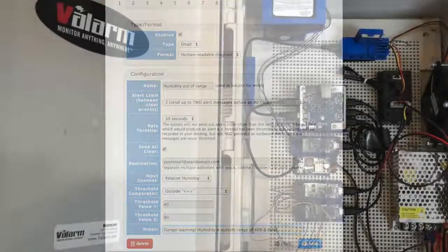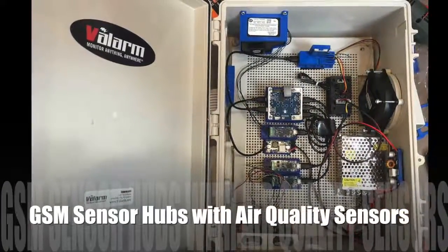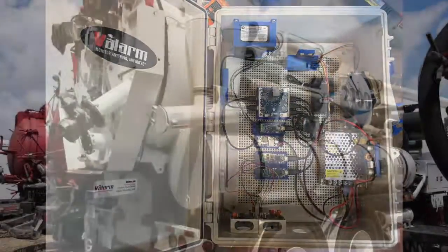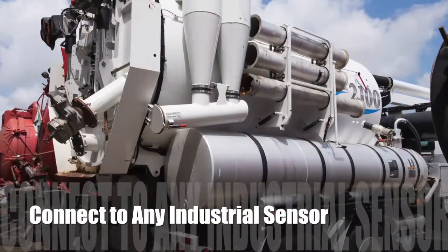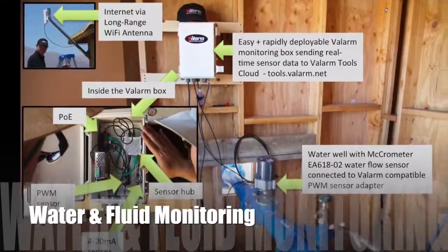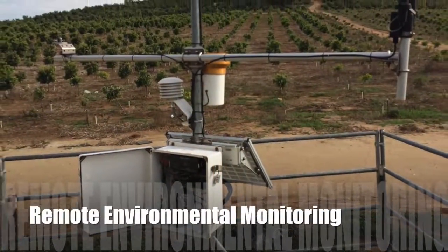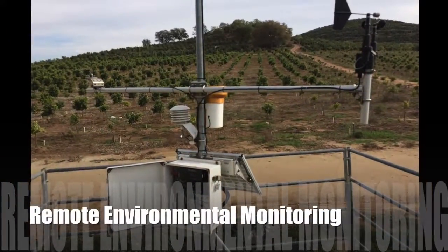All sensor data is sent up to the cloud via your preferred mobile cell network in your country. Valarm connects to just about any sensor, like those that use industry standards like 4-20mA, PWM, 0-10V, RS-232, RS-485, SPI, and Serial.